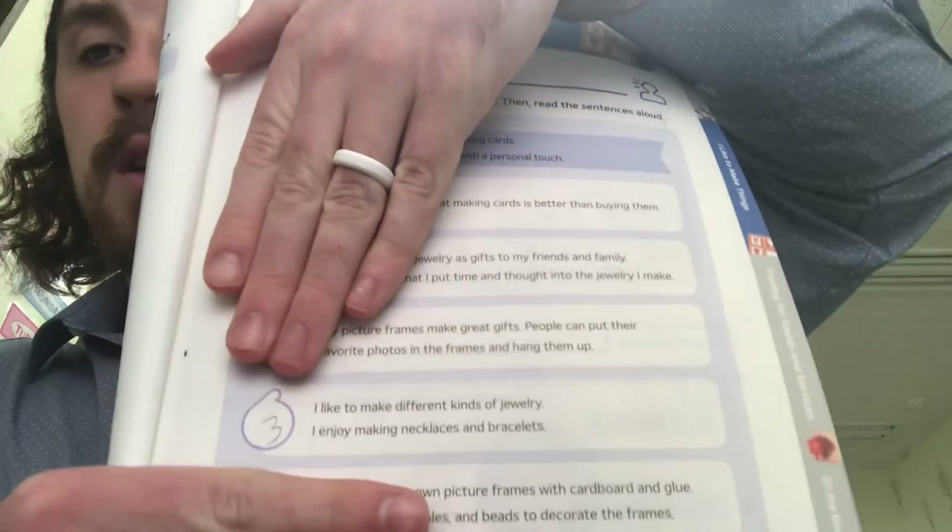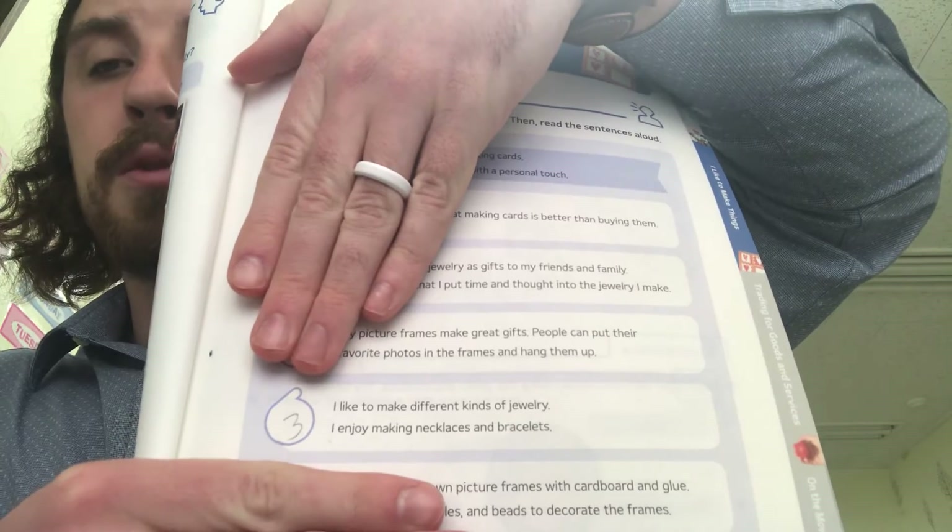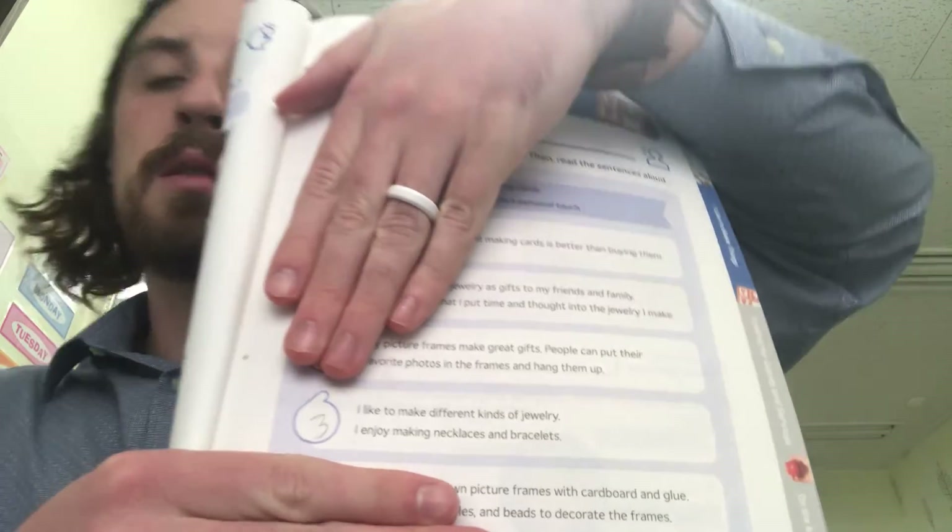Number three — if we continue in the story, the next one is jewelry, so all the jewelry sentences are going to be the third answer. Number three is: I like to make different kinds of jewelry. I enjoy making necklaces and bracelets. That'll be number three. If you guys want, you can pause the video and see if you can do the rest by yourself, and then we'll come back and grade it.